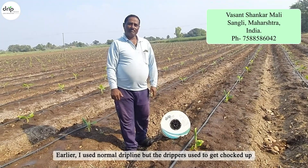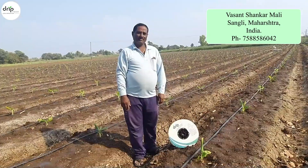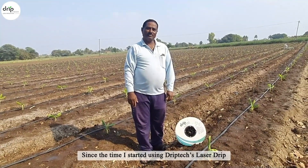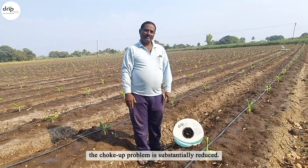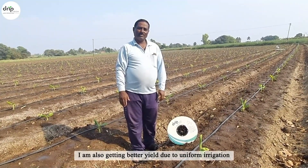Earlier I used a normal drip line, but drippers used to get choked up and the wetting of the field was non-uniform. Since the time I started using Drip Tech's laser drip, the choke-up problem is substantially reduced. I am also getting better yield due to uniform irrigation.